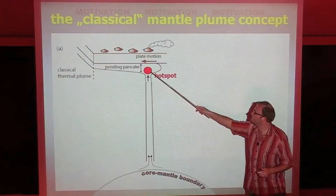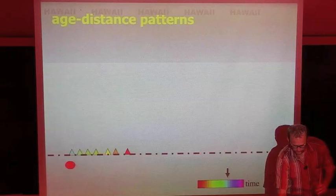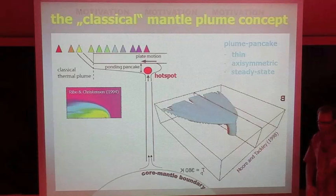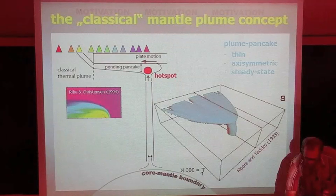Time is color-coded in this small animation, so the prediction of hotspot theory would be a linear age-distance relationship. The pancake would be predicted to be thin, and at least in the most classical version of plume theory, also to be axisymmetric and steady-state — so no large variations over time.